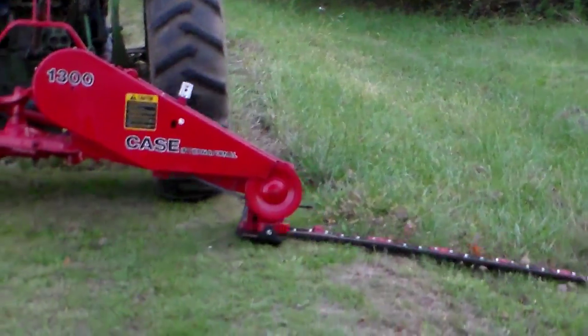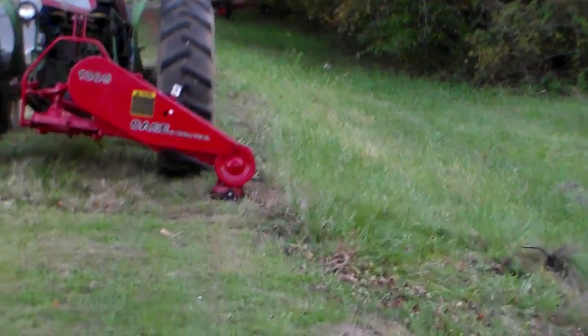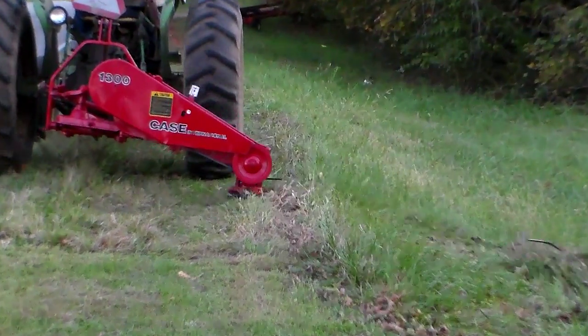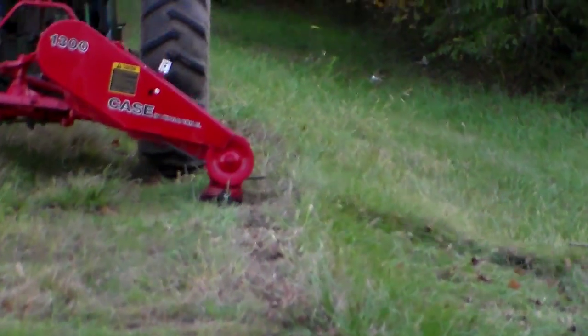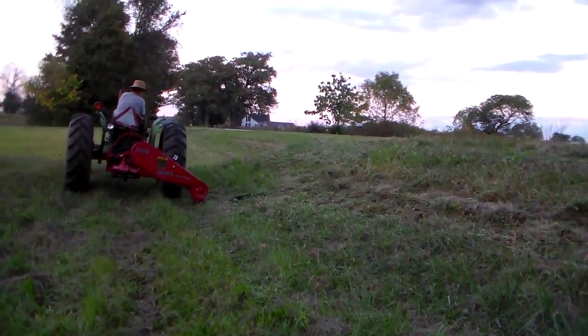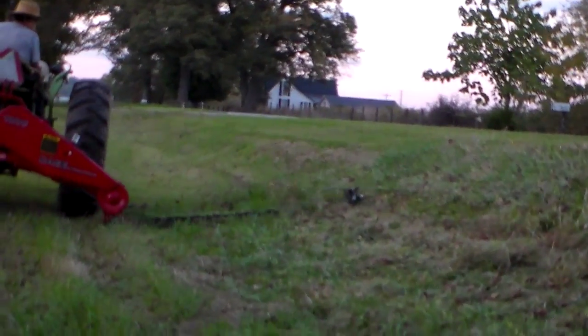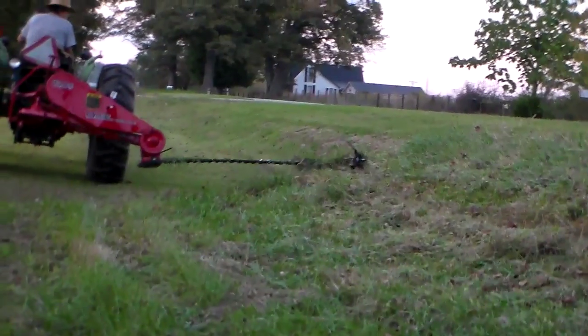Now he's going to show you how it mows down a bank. It just follows the contour down the road bank here, and mows just neat as it can be. Now he's showing how it mows up the bank — very neatly, awesome.